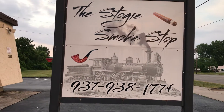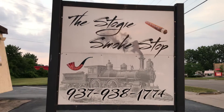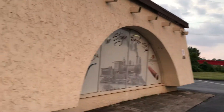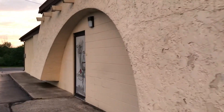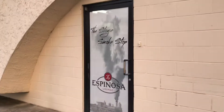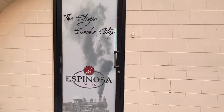Hey, good people of the Y2-3-C. It's Harriet Herfer, and I am at the Stogie Smokestop here in Huber Heights, Ohio. I thought I would take you guys on a quick little tour. They're closing up here very soon, so I think there's only one more customer in here right now. It's an Espinoza lounge that they have.